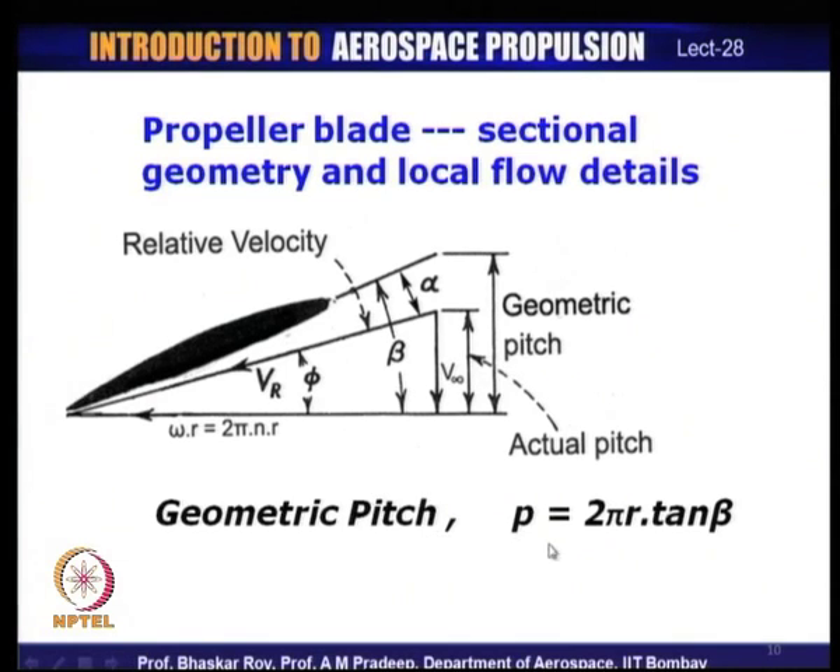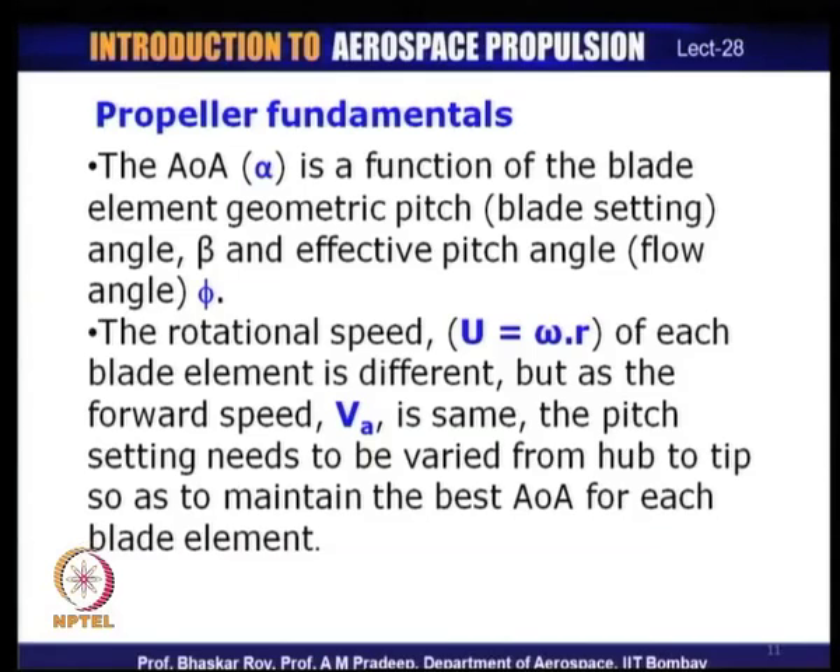The geometric pitch is given by 2πr·tan β, the angle at which the blade has been set. The angle of attack is a function of the blade element's geometric pitch — the blade setting built into the design — and the effective pitch angle (flow angle φ). If the aircraft moves at a different speed or the propeller rotates at a different speed, φ changes while β remains fixed, causing the angle of attack α = β − φ to vary.